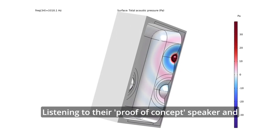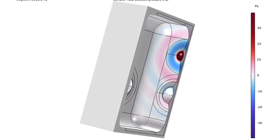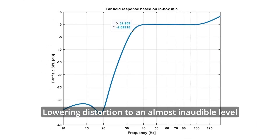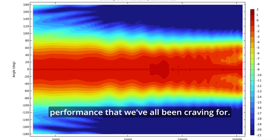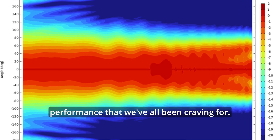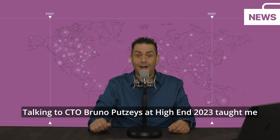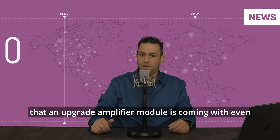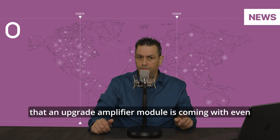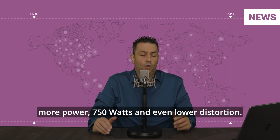Listening to their proof-of-concept speaker and amplifier design was a real eye-opener. Lowering distortion to an almost inaudible level offered a new level of performance that we've all been craving for. Talking to CTO Bruno Putzeis at High-end 2023 taught me that an upgrade amplifier module is coming with even more power — 750 watts — and even lower distortion.